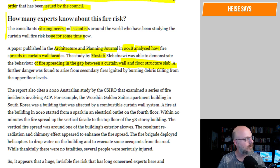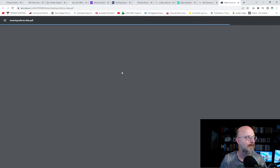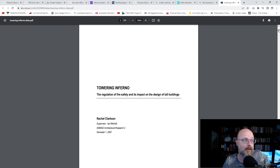Rachel did her thesis on this — she called it 'The Towering Infernal.' This is Rachel's undergraduate thesis, written under the name Clarkson before she was married. For her Bachelor of Architecture, she looked at the regulation of fire safety and its impact on the design of tall buildings. This is not just something from 2018.